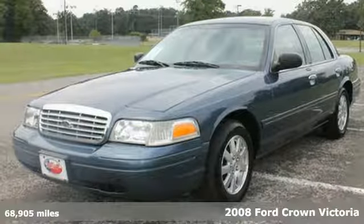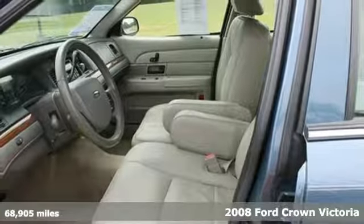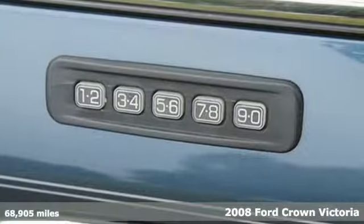It's a 2008 Ford Crown Victoria. You won't believe the great features this roomy sedan has to offer, like air conditioning, cruise control, and a CD player.